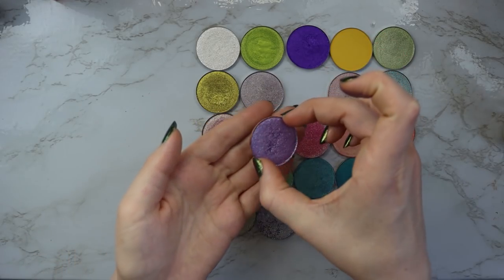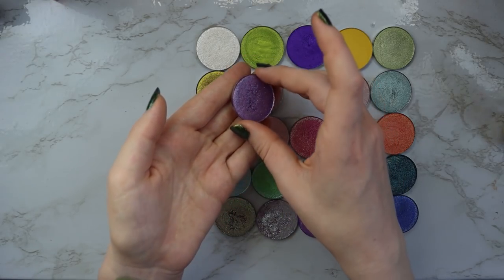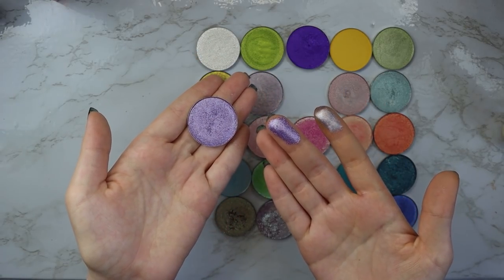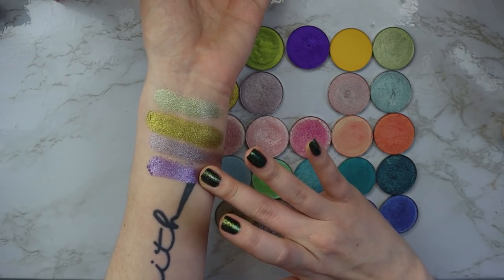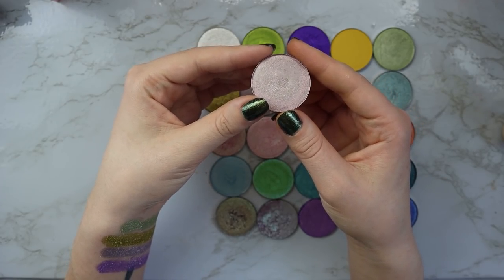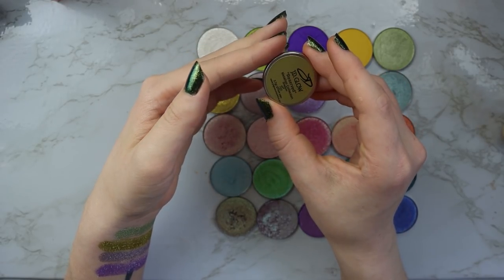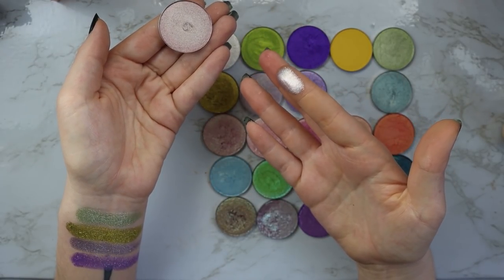Next we have another really beautiful purple — this one's a little bit more vibrant and it is the shade Lavender. Look at that. Next we have this beautiful soft pinky silvery shade called Reserved. Look at that. Stunning.